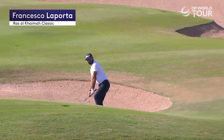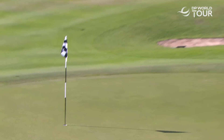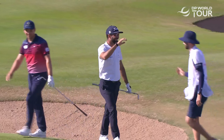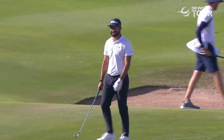Francesco Laporta, ball on the upslope. Just incredible. On the upslope, that awkward 35-yard length — the hardest shot in golf. And he comes up with his shot of the week. Probably his shot of the whole desert stretch.